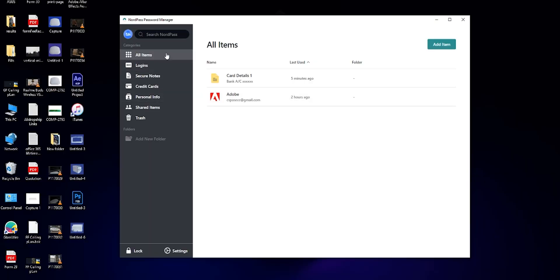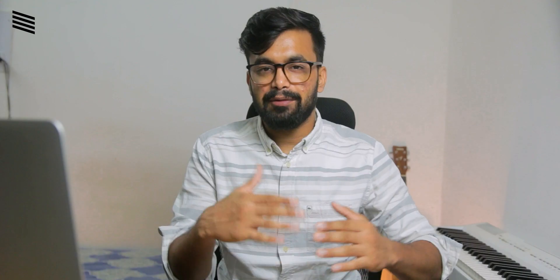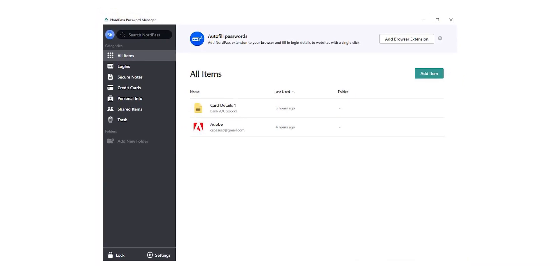When you log into the app you are greeted with a very clean interface with minimal buttons. When you first install the app you have two options: one is to add an item, and second you can import your saved passwords from your browser. After you have imported those passwords you begin to build your NordPass vault. From the sidebar of the app you can filter out items like logins, notes, etc., so it's quite easy to use the app.